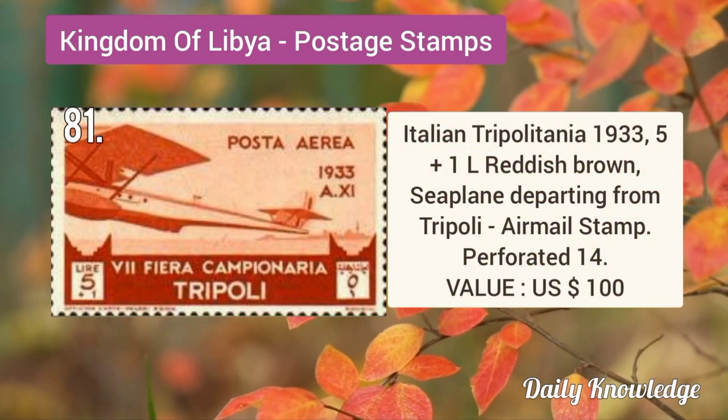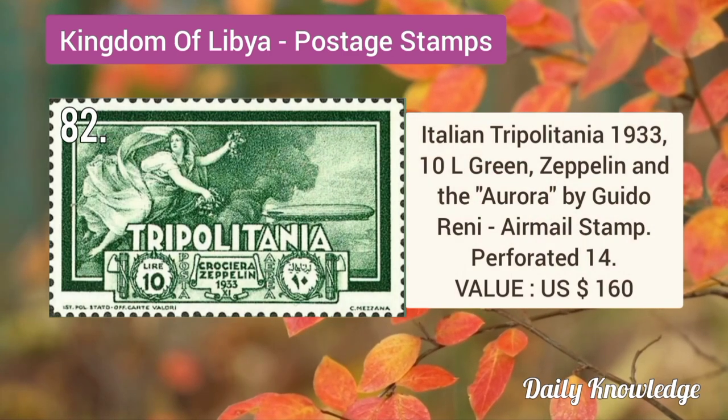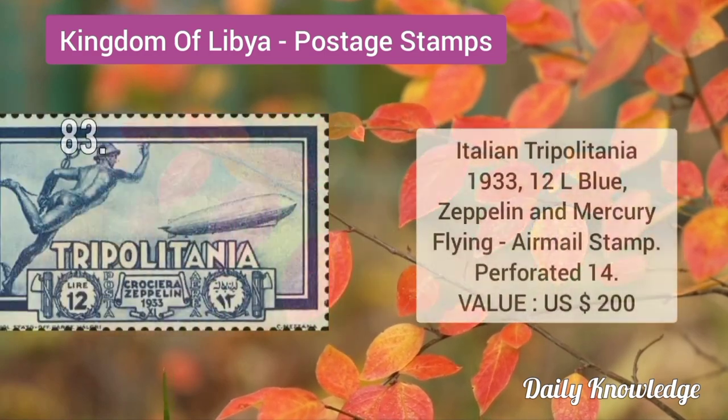1933 5 plus 1L reddish brown, seaplane departing from Tripoli, airmail stamp, perforated 14. Italian Tripolitania 1933 10L green Zeppelin and the Aurora by Guido Reni, airmail stamp, perforated.